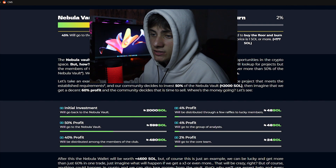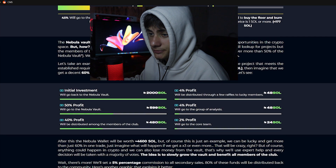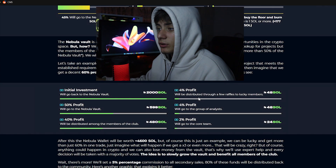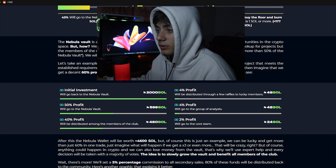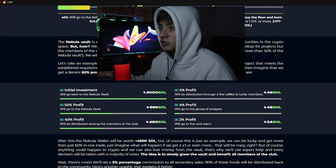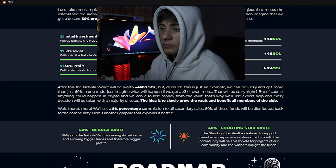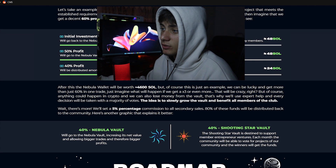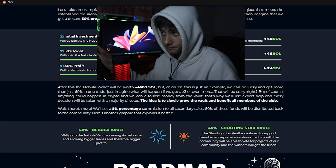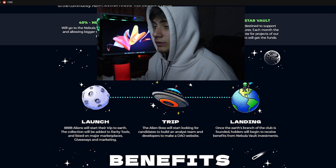When it's time to sell, here's where the money goes: the initial 2,000 Solana investment returns to the Nebula Volt; 50% of the profit goes back to the Nebula Volt; 40% of the profit is distributed among club members; 4% goes to lucky raffle winners; 4% goes to the analyst group; and 2% goes to the core team. After this, the Nebula Volt would be worth 4,600 Solana. Of course this is just an example — the project has insane potential if it works out.